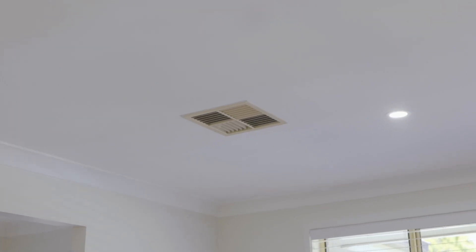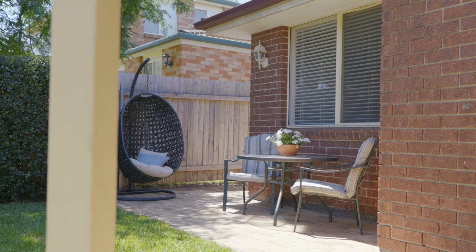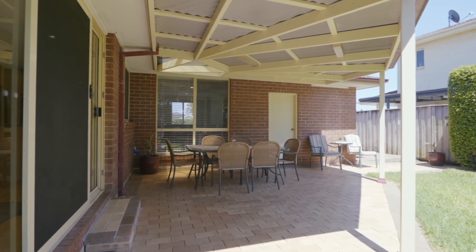Throughout the home there are four generous bedrooms that all have built-ins and are serviced by a well-appointed family bathroom. The fourth bedroom is currently configured as a study, and the master comes with its very own walk-in robe and private ensuite.